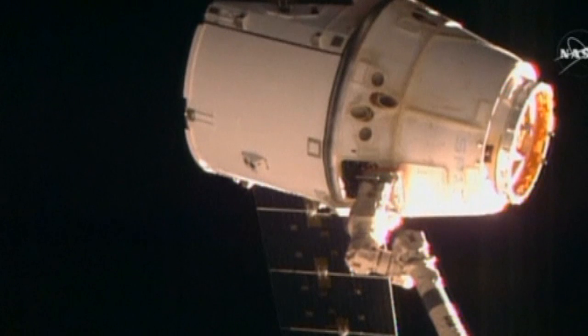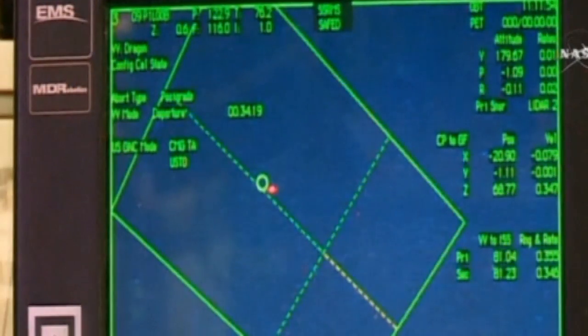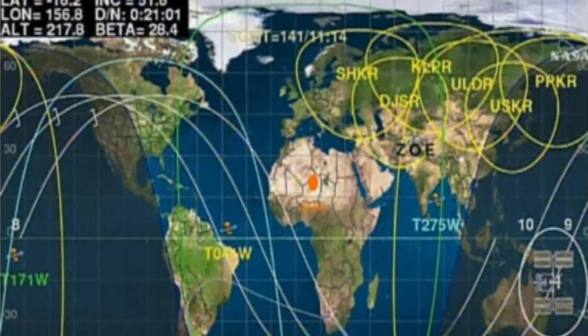Dragon is now on its way back to Earth. The trip will take about six hours. The capsule will splash down into the Pacific Ocean with more than 3,100 pounds of supplies, samples and rubbish.